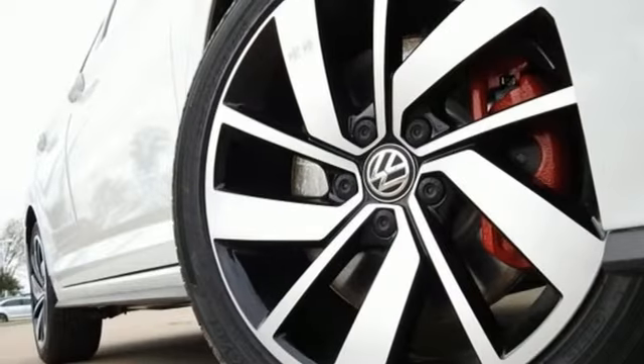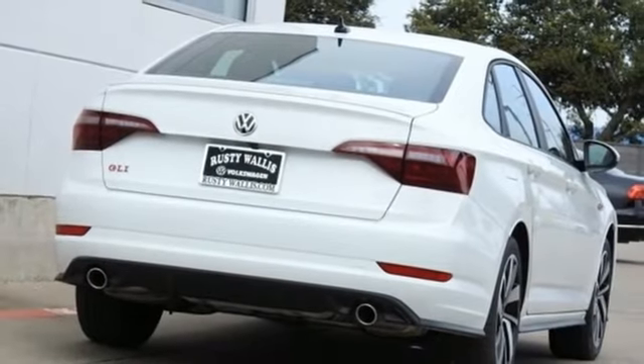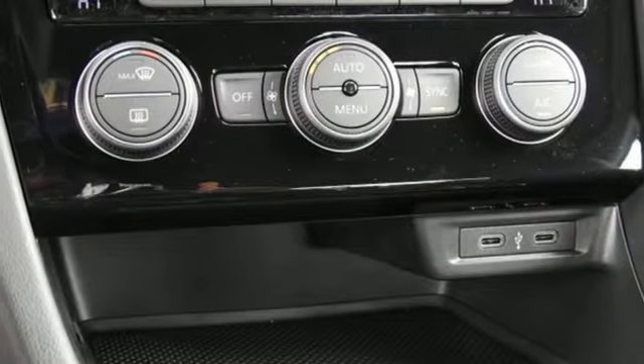Front heated bucket seats, auto shift manual transmission, active grille shutters, sport suspension, and intercooled turbo inline four-cylinder engine.